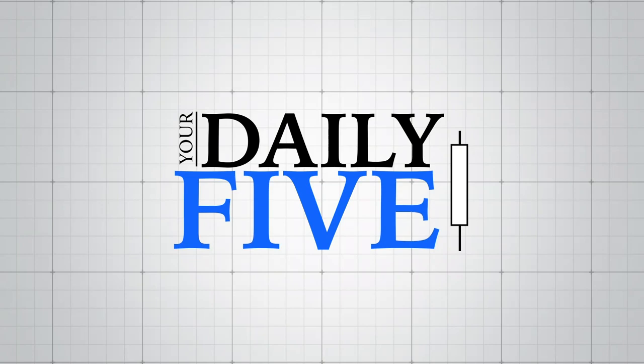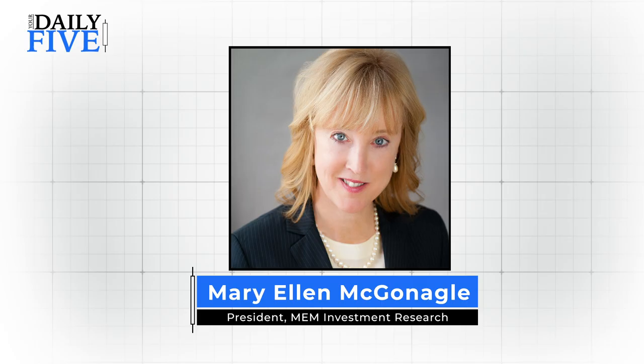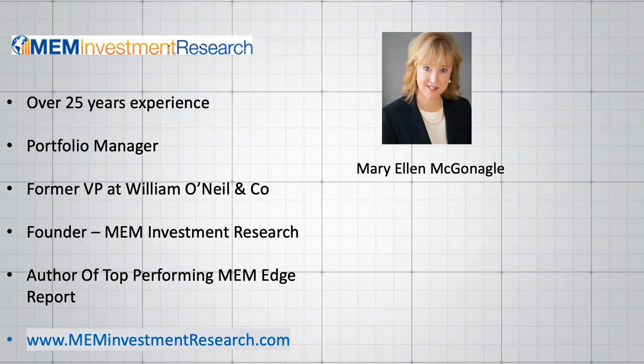Welcome, this is Mary Ellen McGonigle with your Daily Five. I'd like to begin with a bit of brief background as to who I am. I'm the founder of MEM Investment Research. I was with William O'Neill and Company for 15 years, during which time I worked with top portfolio managers and analysts advising them on stock selection.